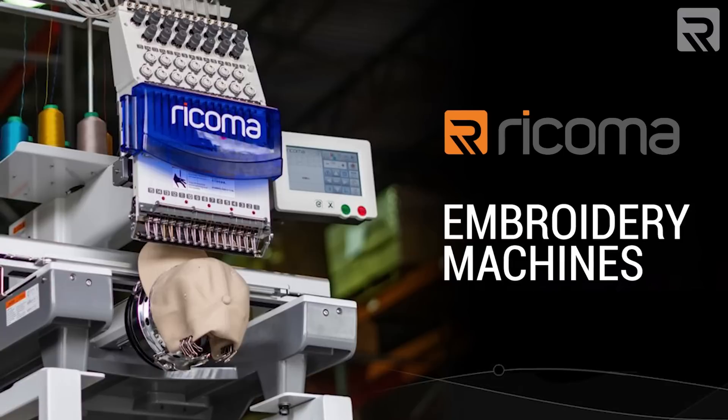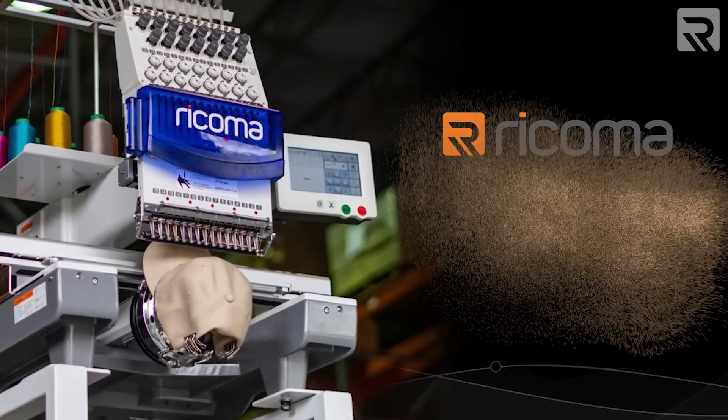All right, guys. So today I have some good news and bad news for you guys. The bad news, and this might come as a shock to some of you, is that Ricoma is no longer an embroidery machine company.